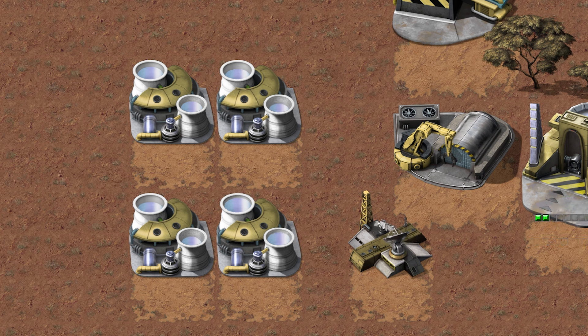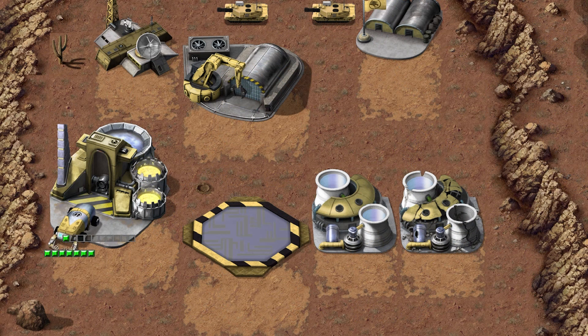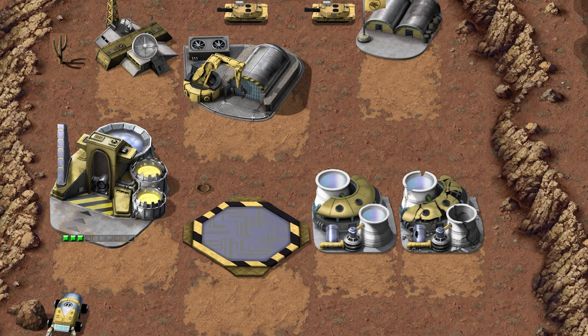The Advanced Plant had a second cooling tower to handle the extra heat generated by its secondary reactor. Due to their importance in base functionality, power plants needed protection. A damaged power plant meant less power, so it was important for the commander to repair the plant as quickly as possible. While some structures would still function in low power mode, they operated at reduced efficiency. Other structures, such as the communications center and advanced guard towers, wouldn't function at all if there wasn't enough power.